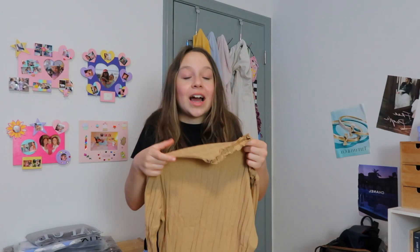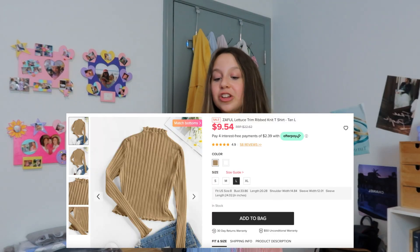This next item screams fall and winter. Zaffle's material — I love it so much. I cannot begin to describe how in love I am with this turtleneck. It's a really nice beige with kind of an olive tint. Usually turtlenecks are itchy or feel like you're being choked, but this just feels like a normal shirt that's warmer. This is called the Zaffle Lettuce Trim Ribbed Knit T-Shirt in tan, large. You can also get it in white. I'd pair this with some dark jeans.